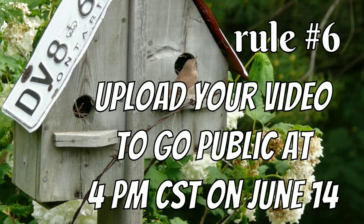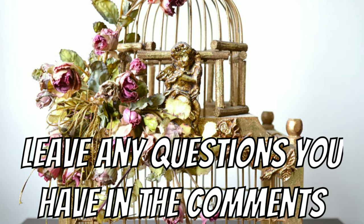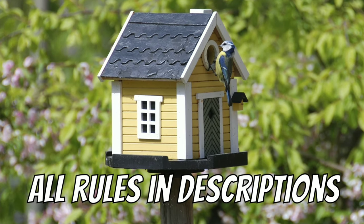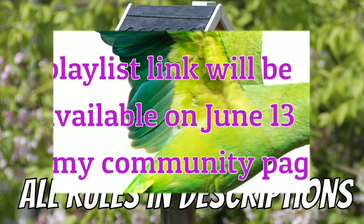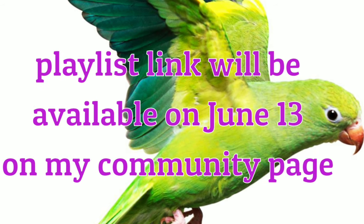Rule number five is to mention the playlist and add a link to that playlist in your description box. Rule number six is to upload your video to go public at 4 p.m. Central Standard Time on June 14th. Leave any questions you may have in the comments below — all rules will be in the description for quick reference. I'll have a playlist link available on June 13th on my community page.